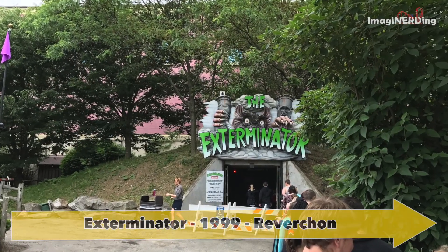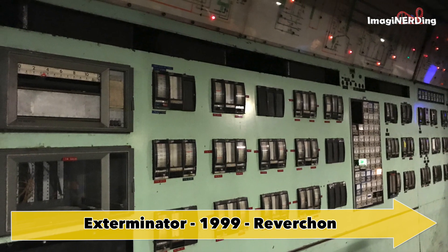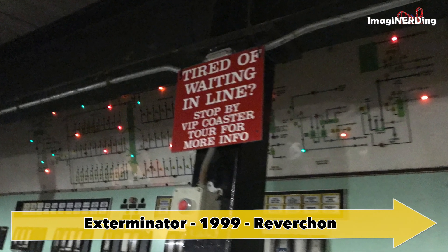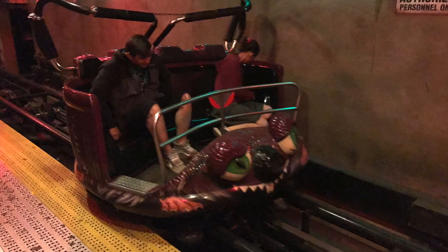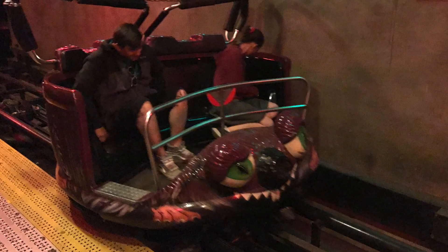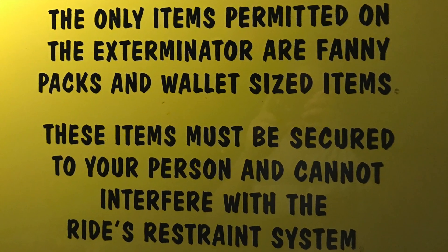Exterminator is a spinning wild mouse coaster that opened in 1999 and was built by Reverchon. It's similar to Primeval Whirl at the Animal Kingdom, except it's completely in the dark. It's also pretty well themed for a roller coaster. The basic story is that you're a rat trying to escape from the Kennywood Exterminators. It reaches a maximum height of 42.7 feet and hits 29.1 miles per hour, and since it's in the dark, it's a very wild ride.